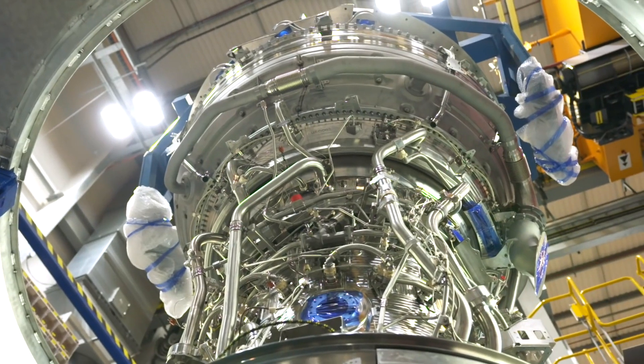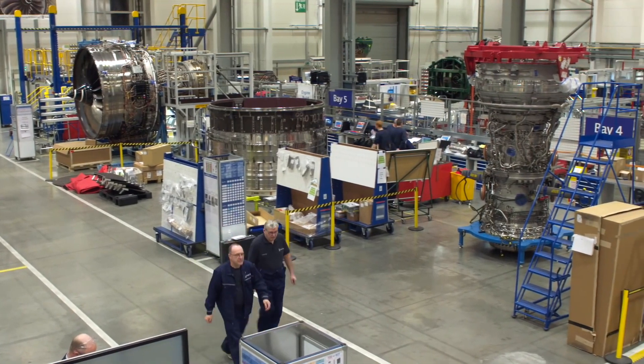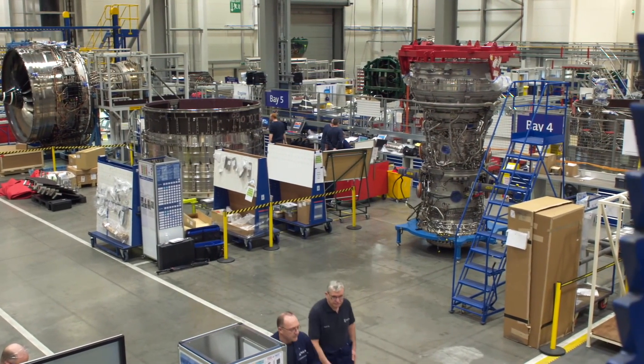My proudest moment so far working on the Trent 7000 program was when we built and tested the first Trent 7000 development engine, L71, which was in November 2015. After a couple of years of designing the engine, we built the first engine — it tested fantastically in Derby, and then we sent it to our altitude test facility in the States where it performed immaculately for altitude operability and icing testing.